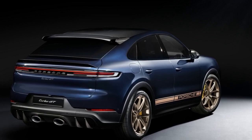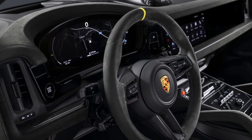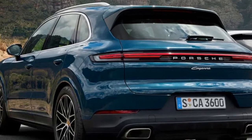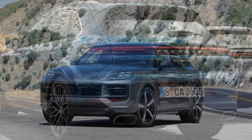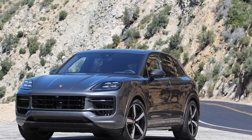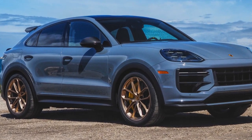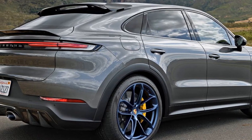2. Structural integrity — Porsche vehicles are known for their strong and well-engineered chassis. The Cayenne series has historically demonstrated good crashworthiness, and it's reasonable to expect this model maintains that reputation. 3. Braking performance — given its high-performance nature, the Cayenne Turbo GT Coupe likely features high-performance brakes with excellent stopping power. 4. Visibility — the vehicle's design and driving position typically provide good visibility, reducing blind spots and making it easier for the driver to navigate safely.